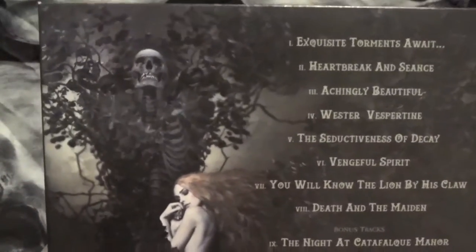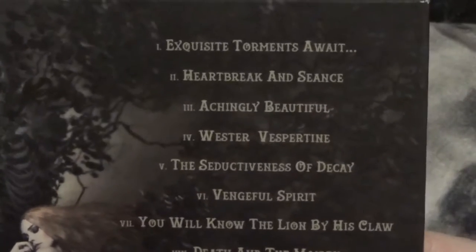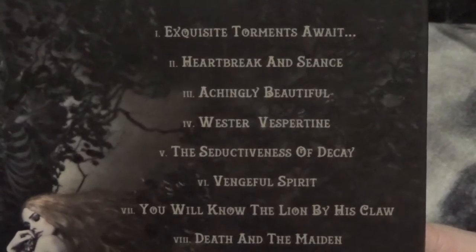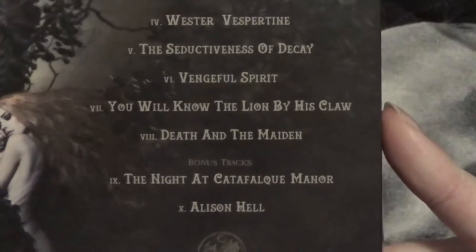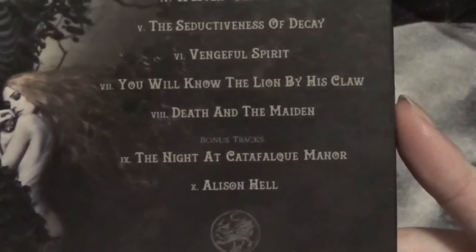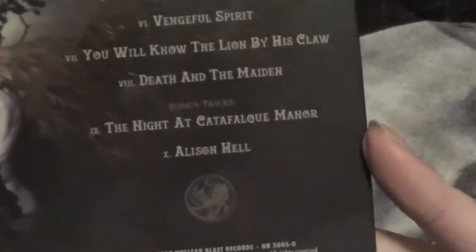Skeleton-like tree. So let's read the tracks: Exquisite Torments Awake, Heartbreak and Scions, Akinly Beautiful, Western Vespertine, The Seductiveness of Decay, Vengeful Spirit, You'll Know the Lion by His Claw, Death and the Maiden, and two bonus tracks — Night at the Catafleak Manor, and Alice in Hell. And their little logo down here. I think it's cool that this one came with bonus tracks.